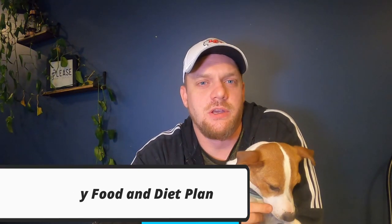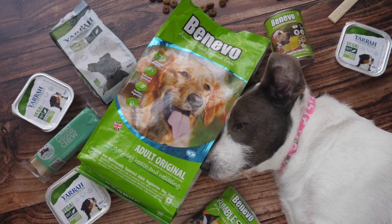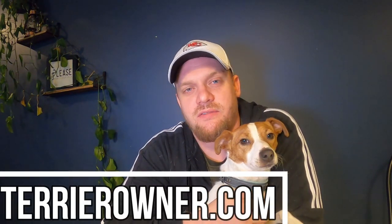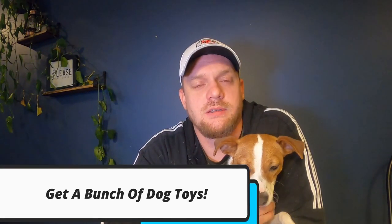Number seven is having a plan for quality food. Whether you go with a high-quality meat diet, wet diet, or dry food diet — which is what I use — is up to you. This isn't a video about which diet is best, but have a plan. Typically you'll want to stick with what the breeder is already using to avoid potty issues or making them feel sick. Also keep in mind these Jack Russells can be picky eaters, so the first food you try might not be a home run.